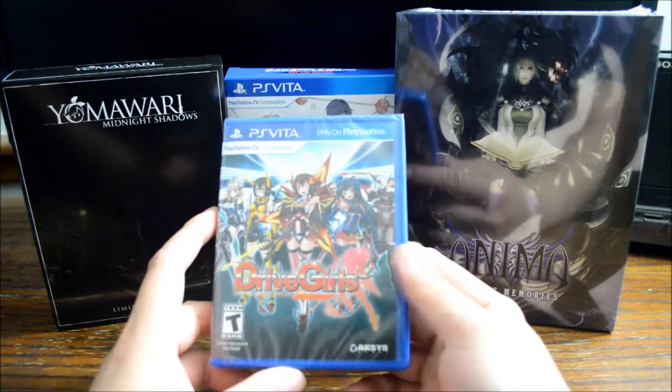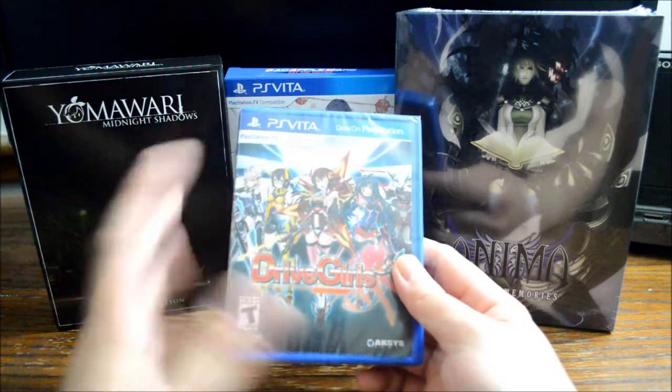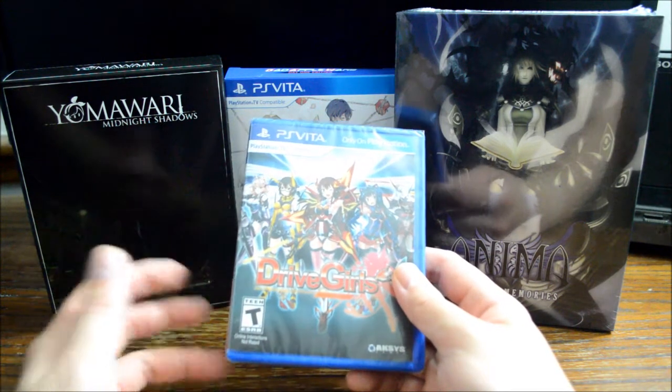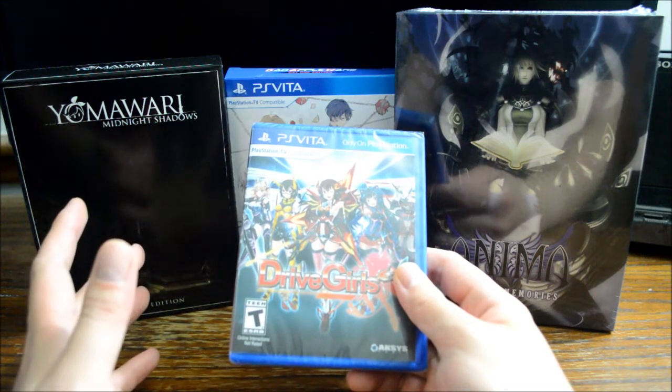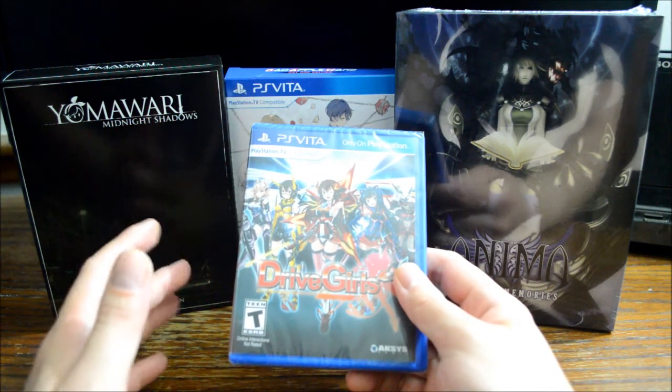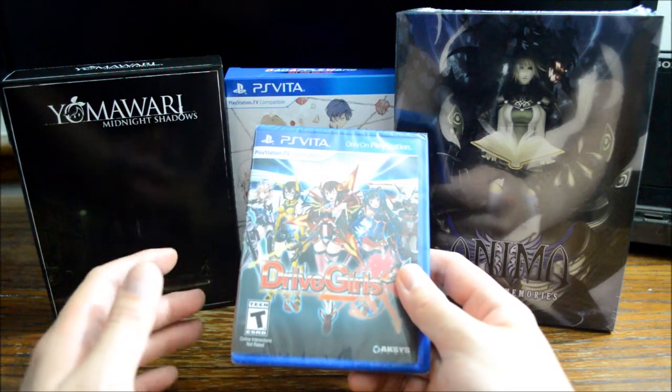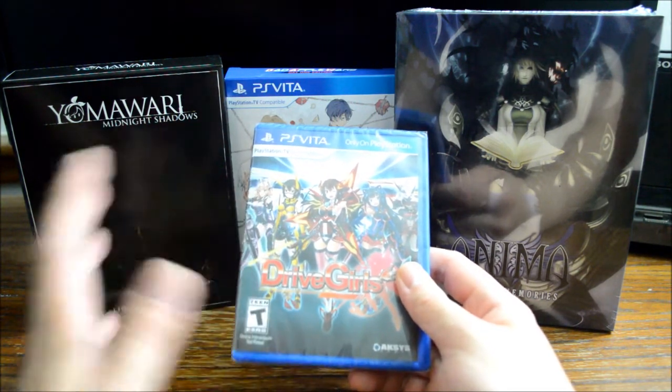Next is actually a PS Vita game — Drive Girl. This game is actually pretty new. The list price is $30 for a Vita game, which is actually pretty alright. By the way, I released my PS Vita collection video for 2017 a couple weeks ago — if you haven't checked that video yet, I'll include it at the end of this video.